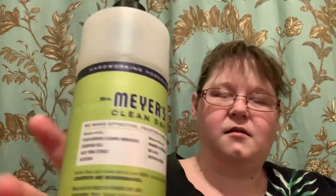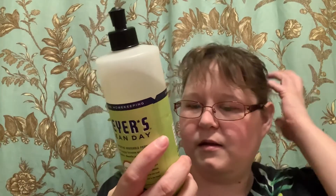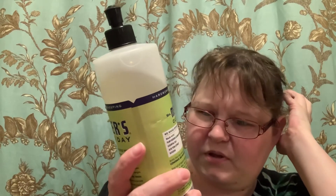It is USDA certified biodegradable, biobased product. It has the cruelty-free bunny logo on it, and it is made from recycled plastic.